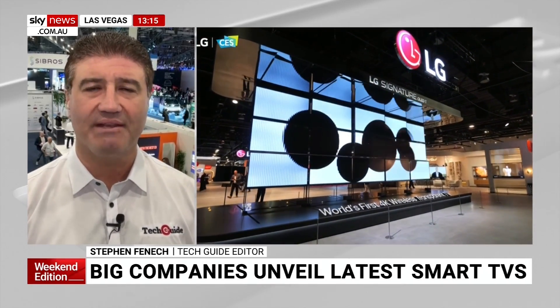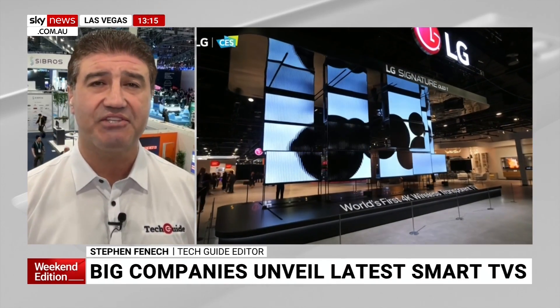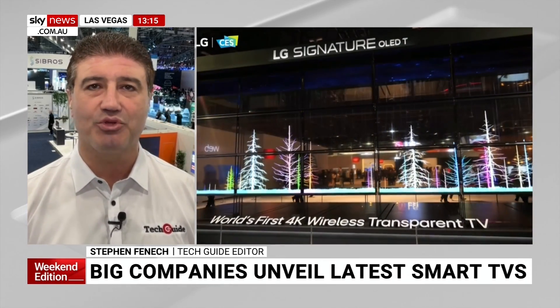A lot of retailers also come to see what's on offer and they decide what you see on your shelves, including some of the latest TVs. A lot of the TVs are normally launched at this show. And I think LG has probably taken the crown here with their transparent OLED TV. This is a 77-inch OLED TV that is actually transparent — you can see through it. When it's turned off, it's actually invisible.